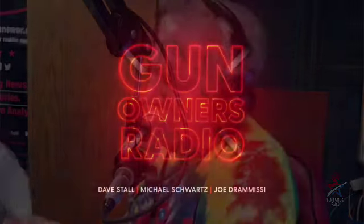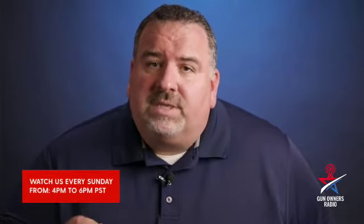Check out our website and our magnum interview at gunownersradio.com/magnum and our latest interview with John Correa. Thanks for watching this clip from Gun Owners Radio. You can watch us live every Sunday from 4 to 6 PM California time on our YouTube channel, or listen in the San Diego area on 1170 AM. We're also available on your favorite podcast platform — like and subscribe to help restore and protect the Second Amendment.